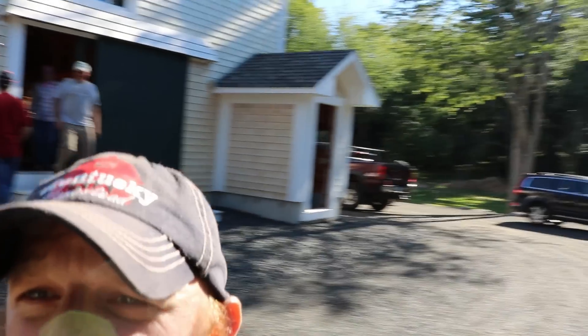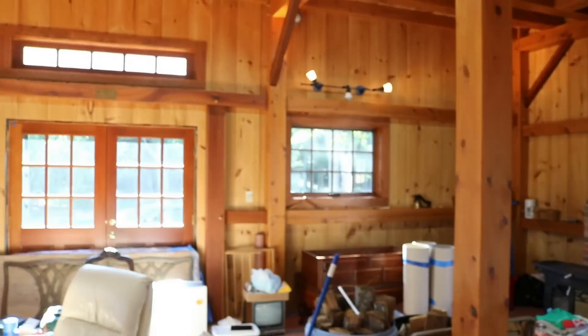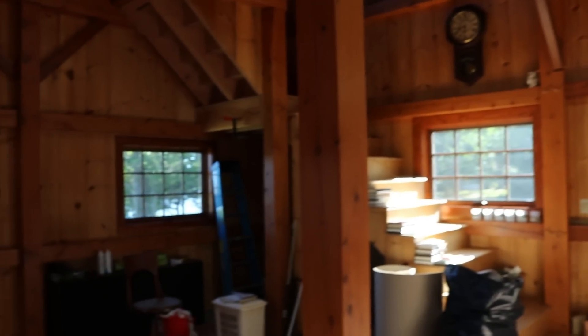Let me walk you guys upstairs real fast. So we're looking at the inside now and there's a lot of open, beautiful lighting and it brings out the woodwork. It's amazing. So let me take you upstairs. It's getting a little dark up here, but it's still really, really nice.